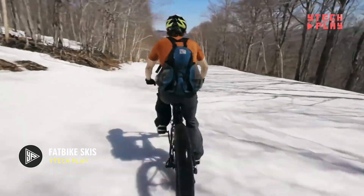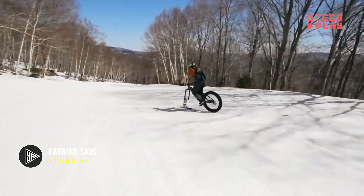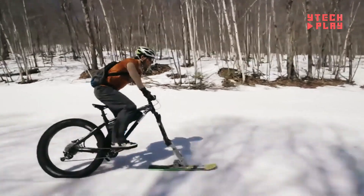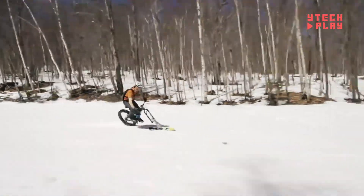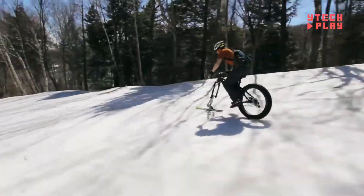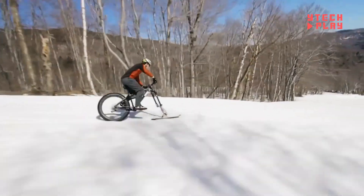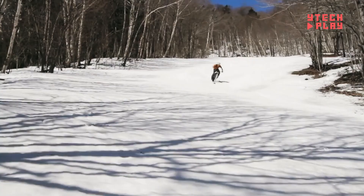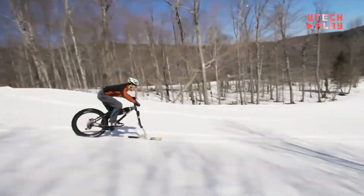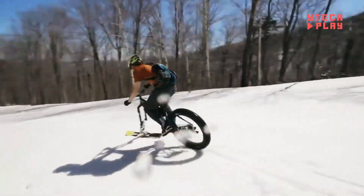Introducing Fat Bike Skiz, the ultimate accessory for turning your fat bike into a snow riding machine. This add-on swaps out your front wheel for a specially designed ski, perfect for taking on snowy trails. The ski's dual arc shape gives you great stability and solid contact with the snow, even when it's up to 18 inches deep. It features ski runners that keep you steady in a straight line, even at higher speeds. Installation is straightforward — just replace your front wheel and brake, then attach the ski directly to your bike's fork axle and disc brake tabs. It works with any modern fat bike or mountain bike fork.